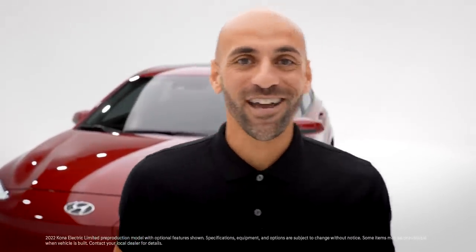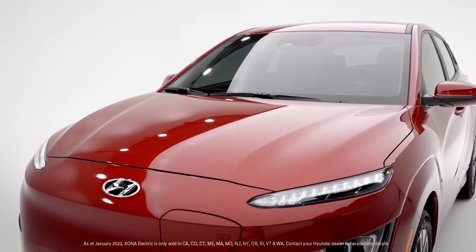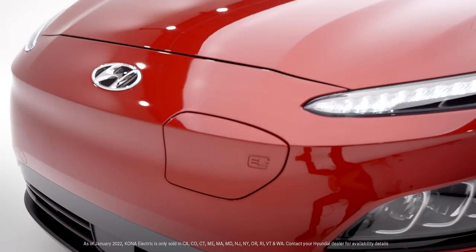The closer you get, the more you see. Hey everyone, welcome to another Hyundai Showroom Walkaround. I'm Gian, your product specialist and host. And today, we're getting up close to the 2022 Kona Electric.